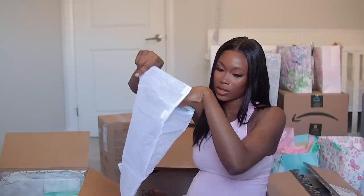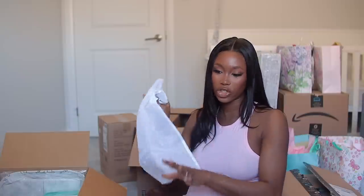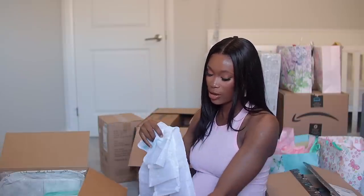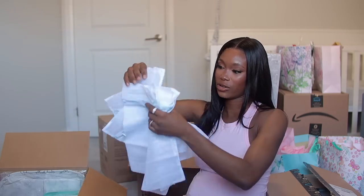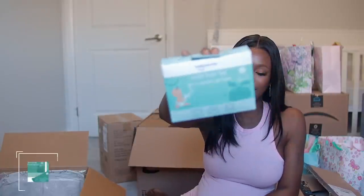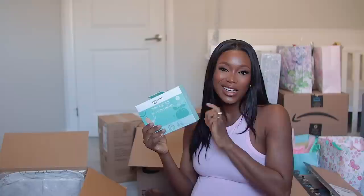I got two laundry net bags — you can put onesies, socks, and small items in, zip it up, and pop it in the washer. I got one for baby and one for me. Next up I got scented diaper bags — I always love having these in my diaper bag. If I'm out and about I can easily dispose of a diaper without it smelling, since they're scented to prevent odor.